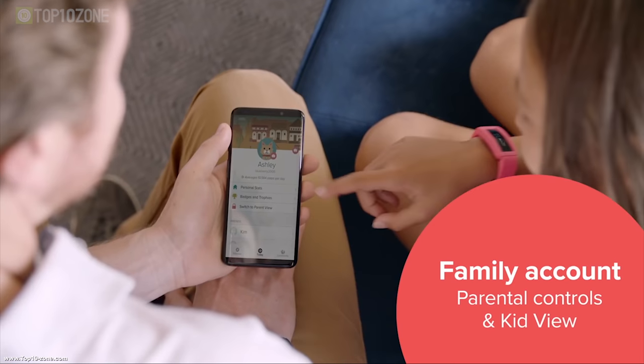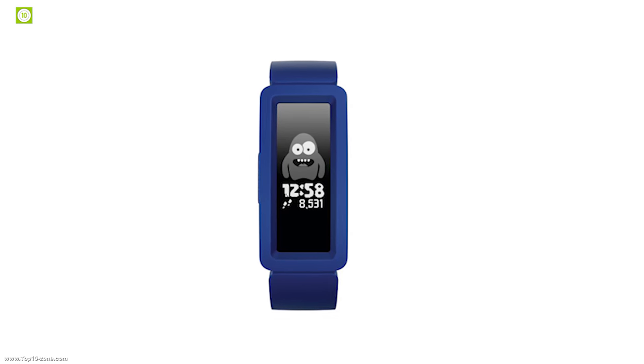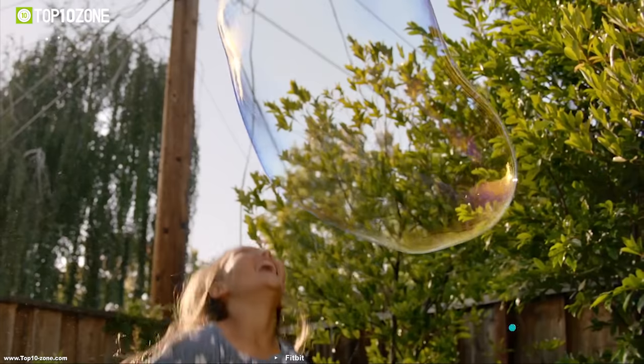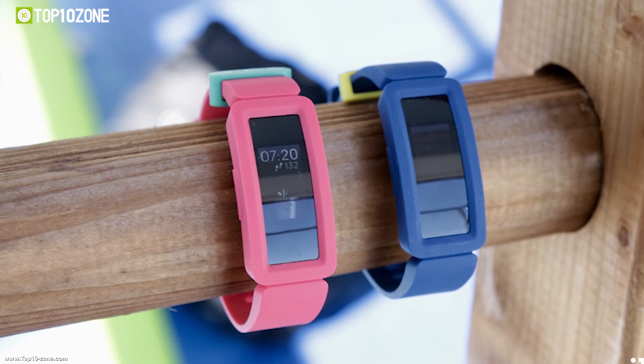It features a parent view mode for those who want to monitor their kids' activity and approve their connections with virtual badges and avatars. This fitness tracker keeps kids constantly motivated to get moving with their family or find new ways to beat their friends. It has a lithium polymer battery which can provide up to five days of battery life.